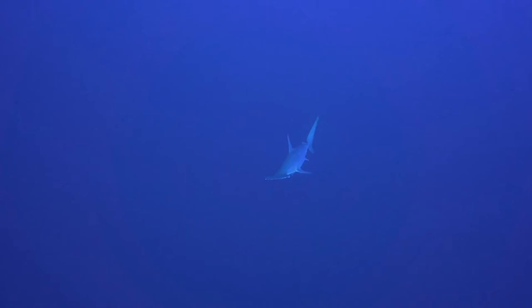They are usually light gray and have a greenish tint. Their bellies are white, which allows them to blend into the background when viewed from below and sneak up on their prey.